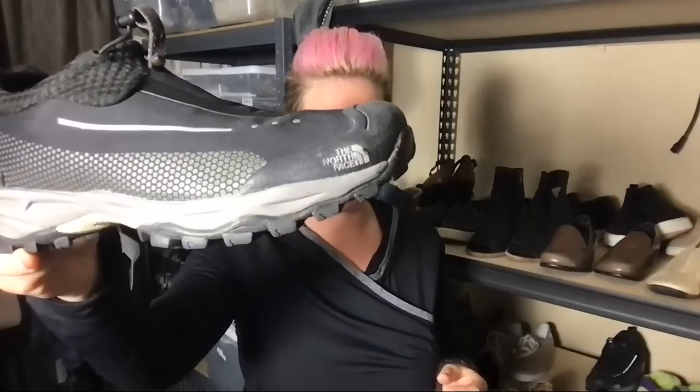It wouldn't be a Colorado thrift haul without North Face! I see a lot of it but thrift stores here price it really high. These were at a reasonable price with the half-off sale and they're virtually unworn. And these Nike shoes - I had a pair two weeks ago that already sold for $18 to $22. Again not that $35 target but if they sell in two weeks I'll take that profit and turn it into more money.